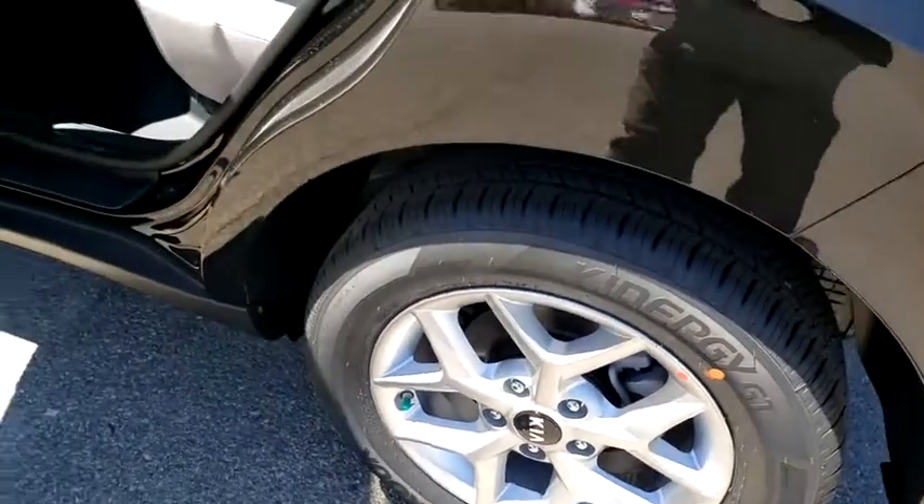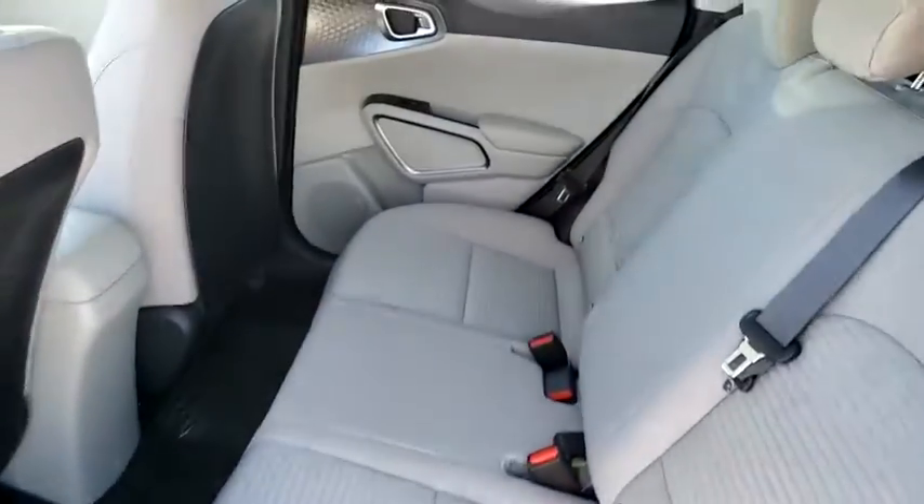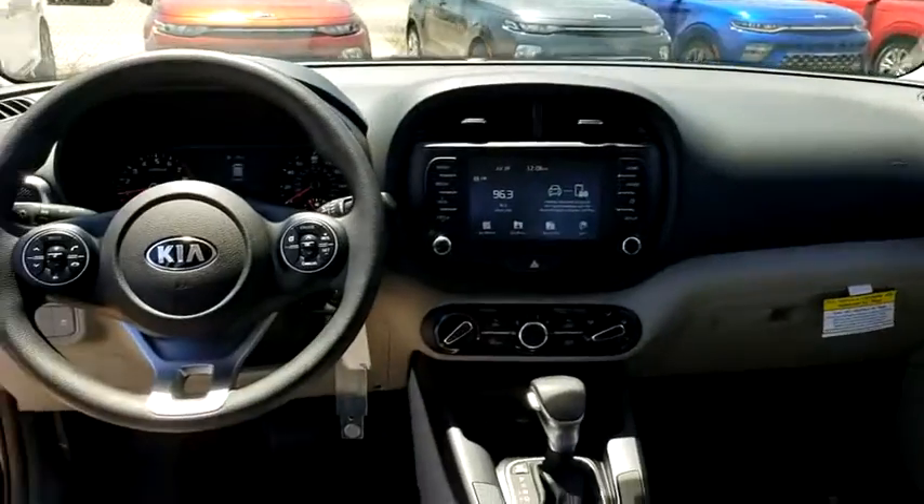Driver vanity mirror, front reading lamps, tilt steering wheel, front bucket seats, passenger vanity mirror, speed control. This beauty will even make your house keys jealous. Drive it today.